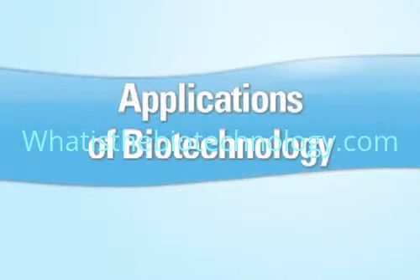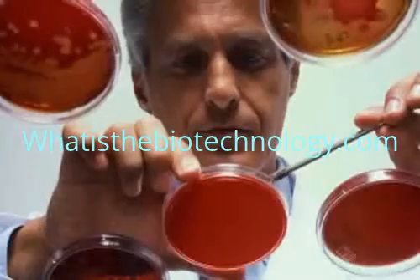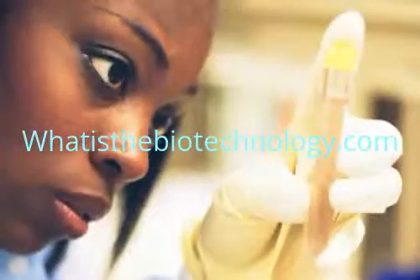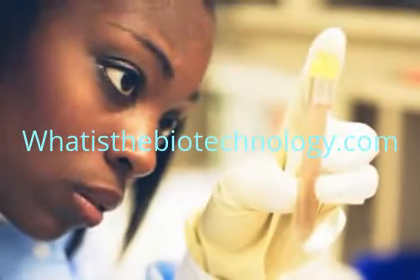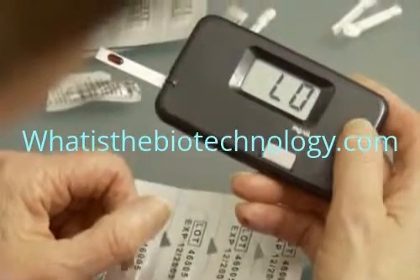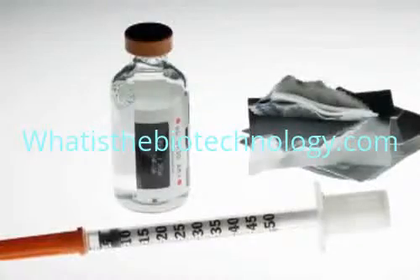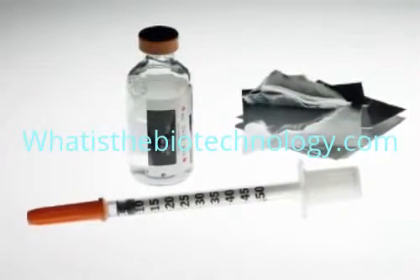Applications of Biotechnology. One great benefit of biotechnology involves adding new genes to the DNA of certain bacteria. These bacteria can then produce substances that otherwise could only be made by the human body. Human insulin, which is needed by diabetics, is an example of such a substance. Insulin can be produced by splicing human genes into the DNA of certain bacteria.